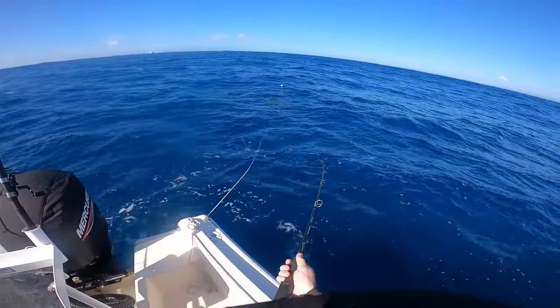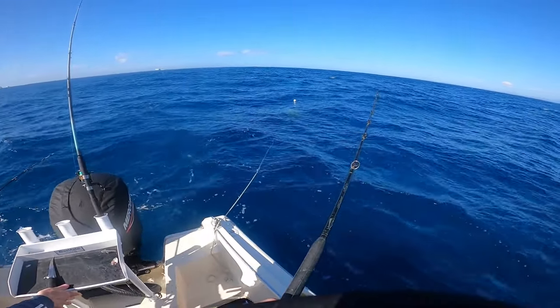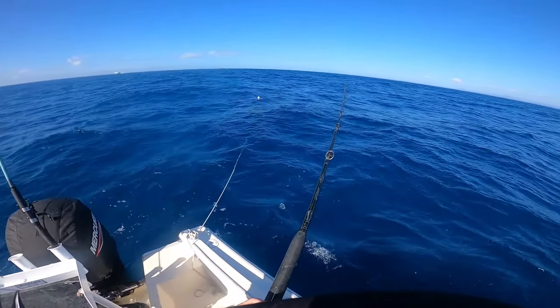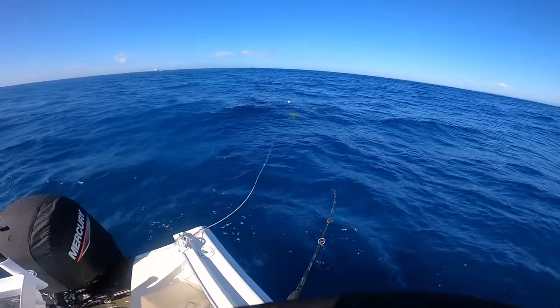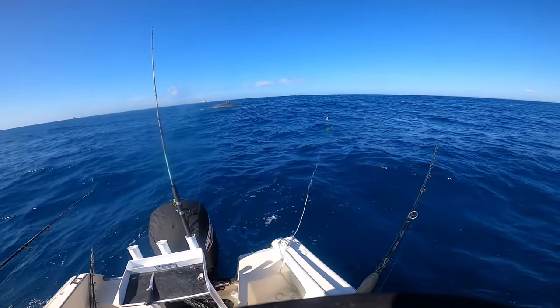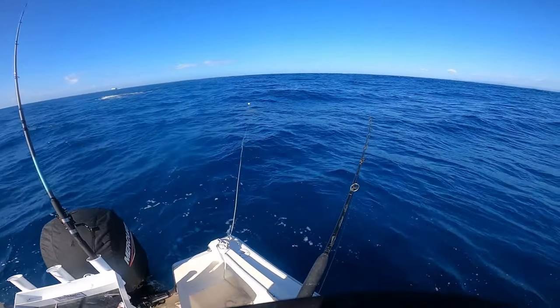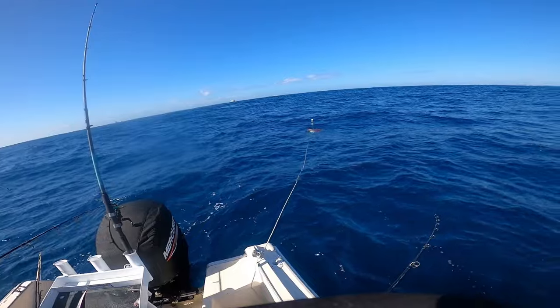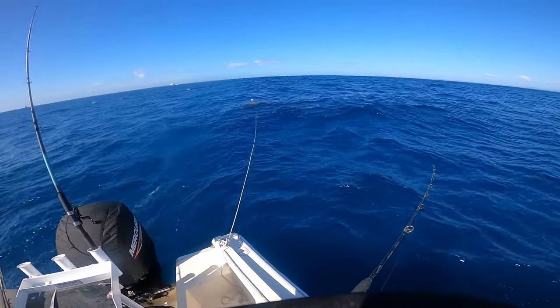Good - oh, he's got me in the reef. Just gonna free spool it and hope he swims out. It's coming out, it's coming out - no! Oh my god, I've got a fish in the bottom. There are whales behind the boat. I'll go back down and see if we can pull him out the other way - I don't think we'll be able to, he's in deep.